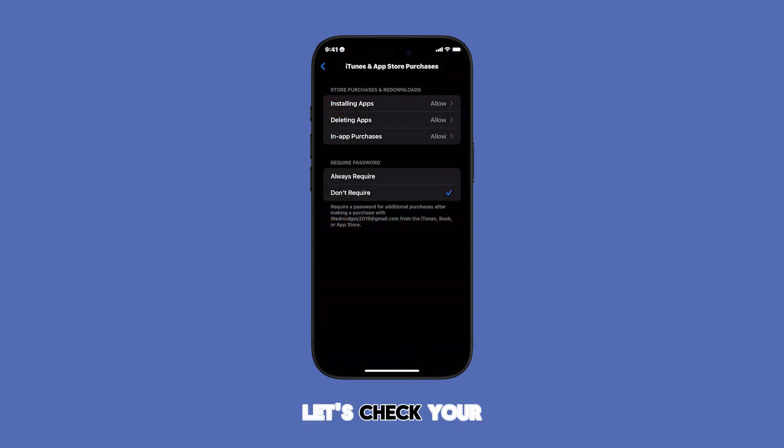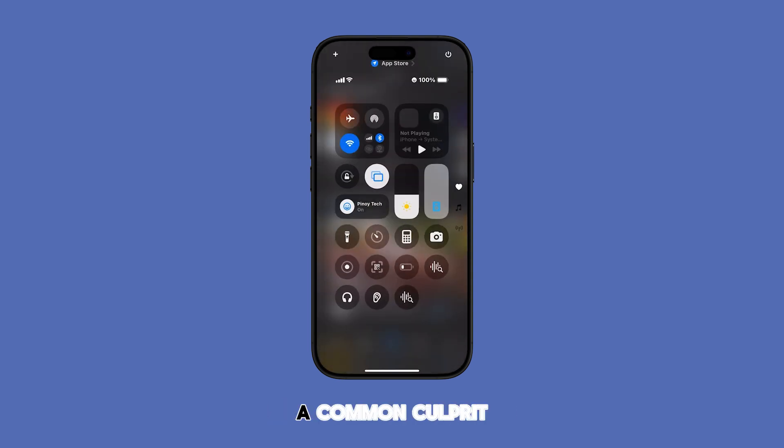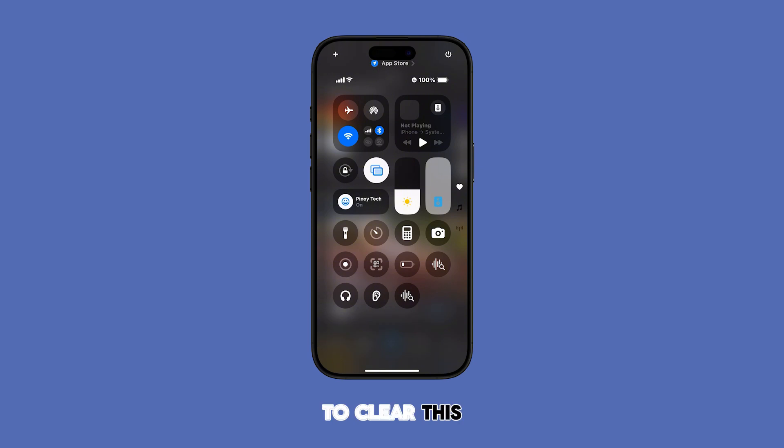Still no luck? Let's check your internet connection. A weak or unstable connection is a common culprit. To clear this out, open the Control Center and toggle Airplane Mode on and off. This simple trick can often reset your network connection. Also, try disconnecting and reconnecting to your Wi-Fi or cellular data.